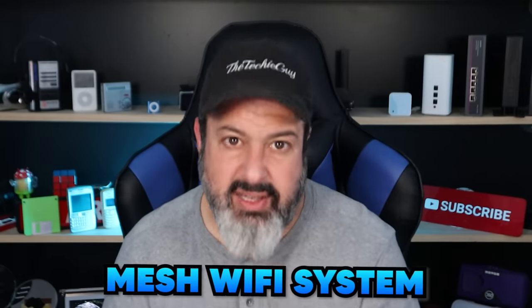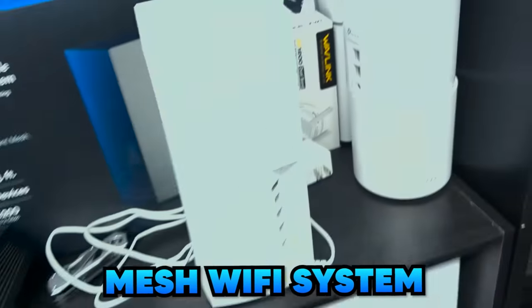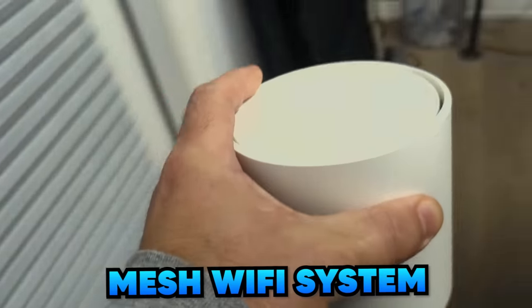If the free options didn't help, unfortunately you're looking at spending some money. The cheapest option is a Wi-Fi extender, but the smart and future-proof solution is a mesh Wi-Fi system. Mesh nodes are placed all over the house and have built-in intelligence that constantly manages Wi-Fi traffic — routing data around congestion so you get fast speed everywhere.